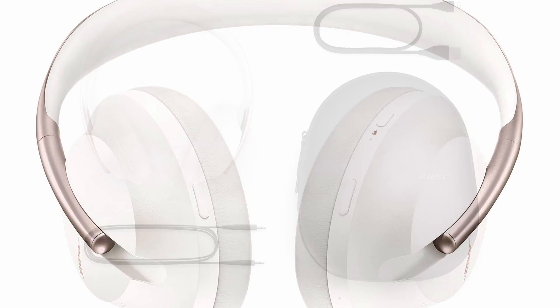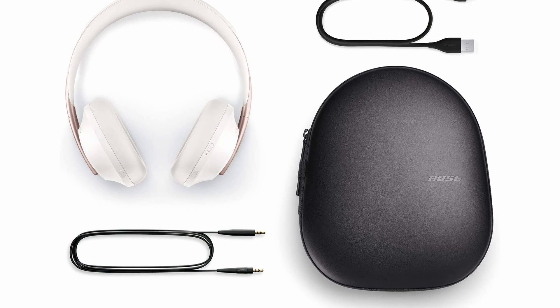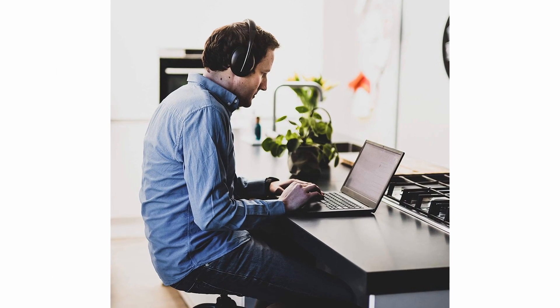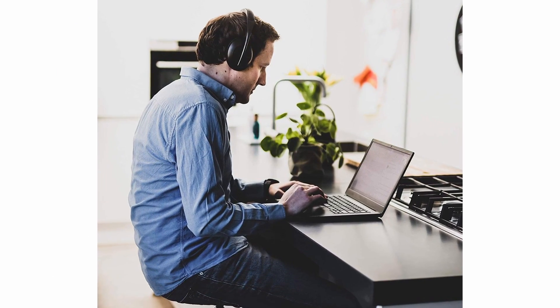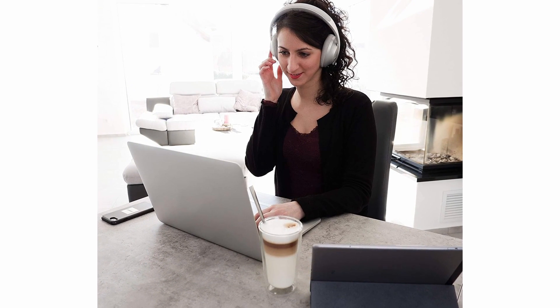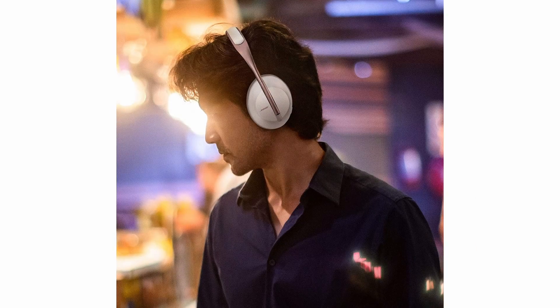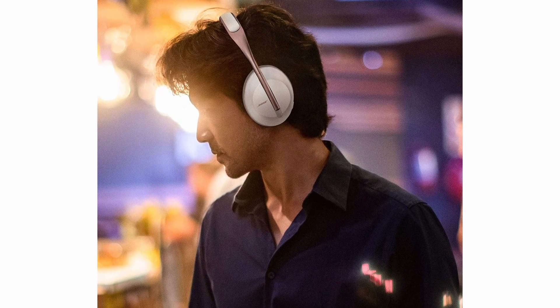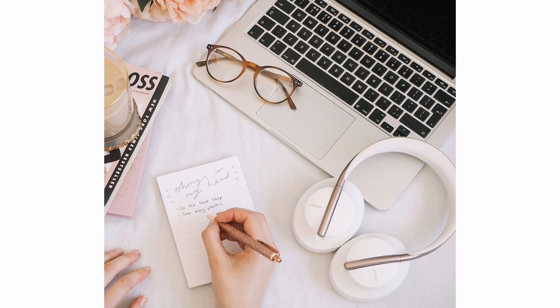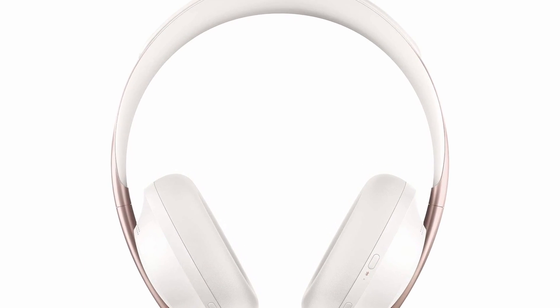Bose has its own app called the Bose Music app, which lets you get the most out of the Bose 700. It's intuitive to use and helps you set up your headphones — you can hook up your Google Assistant or adjust noise cancellation levels, and also switch devices seamlessly in the app. Connection strength is powerful and stable, and battery life is solid too, lasting up to 21 hours on a single charge. Bose got everything right with the 700s, making them a great investment for travellers or students.